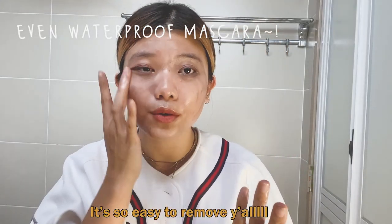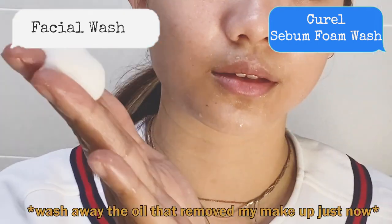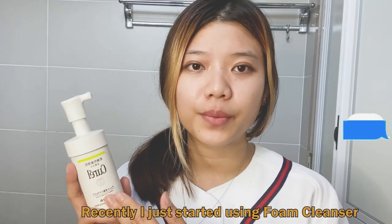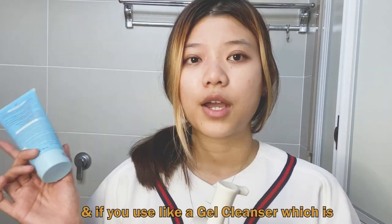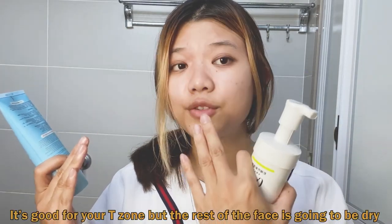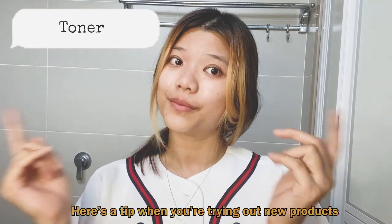I'm using this Q-Rail facial wash. Actually, I just started using foam cleanser because I realized that combination skin is a little bit too oily on the t-zone part, and also dry on the rest of the face. If you use a gel cleanser which is too strong, it's good for your t-zone but the rest of the face is going to be dry.